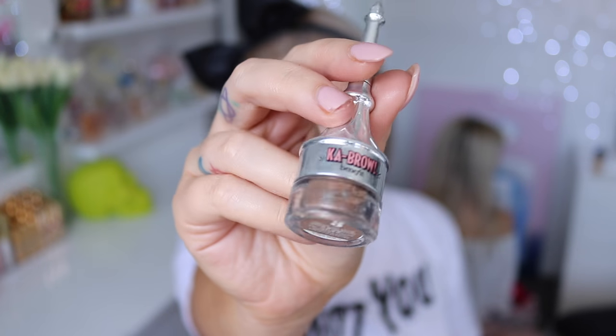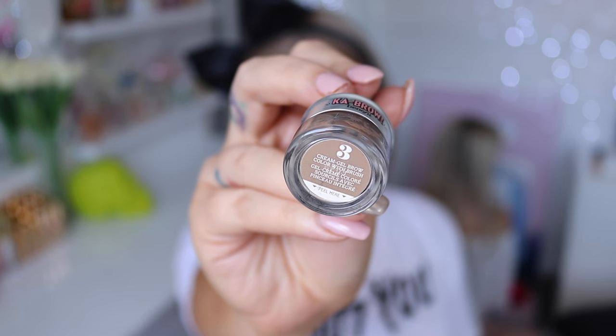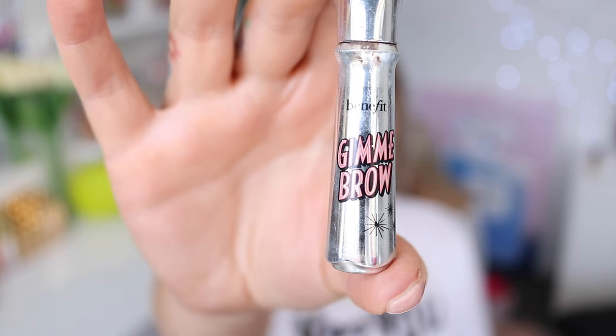For my brows I'm just using my normal stuff — Cabral and Gimme Brow by Benefit in shade 3. I cannot get enough of these brow products, I just keep going back to them. I love them so much, especially Gimme Brow. I'm about to run out of it and I need to get a new one.